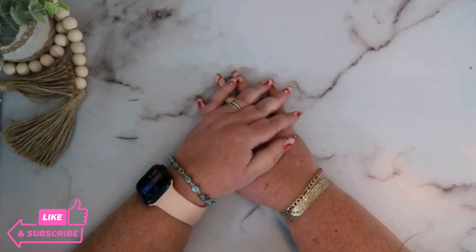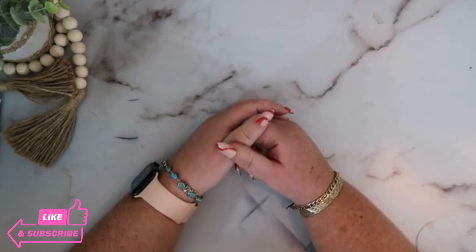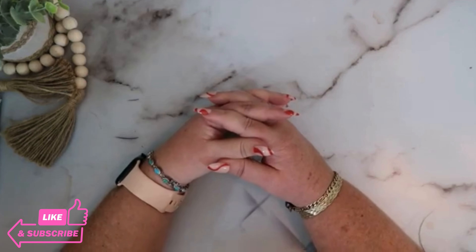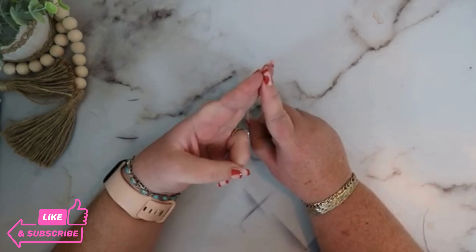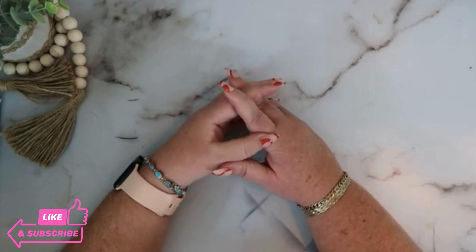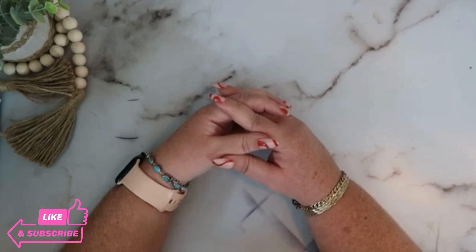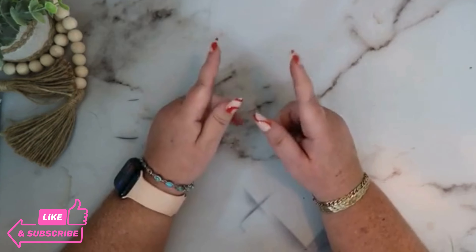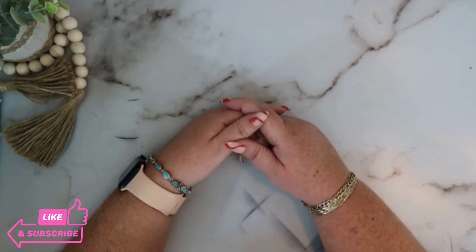Welcome to Affairs in Order with Gigi. I'm Gigi and on this channel my husband and I will be trying to get and keep our financial affairs in order. We will be doing this by budgeting, cash stuffing, sinking funds, savings challenges, and credit card debt payoff. We might even sprinkle in a little lifestyle vlog occasionally. If this sounds like something you'd enjoy, please subscribe and let's be budgeting and financial friends.